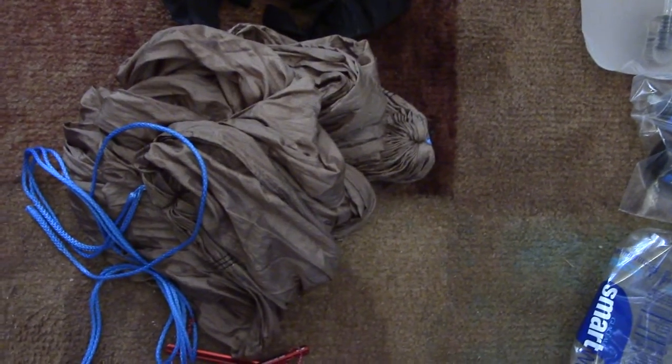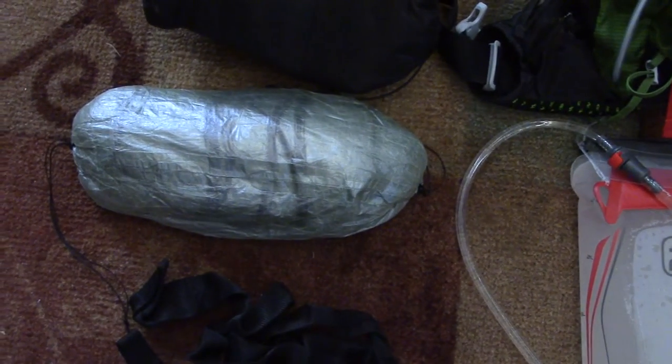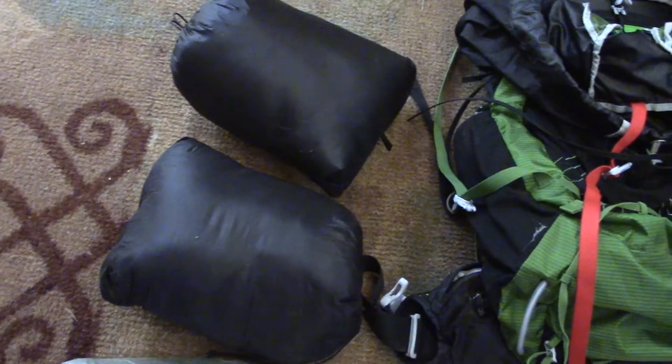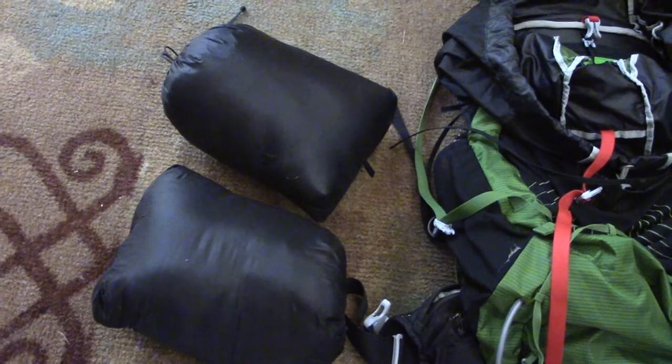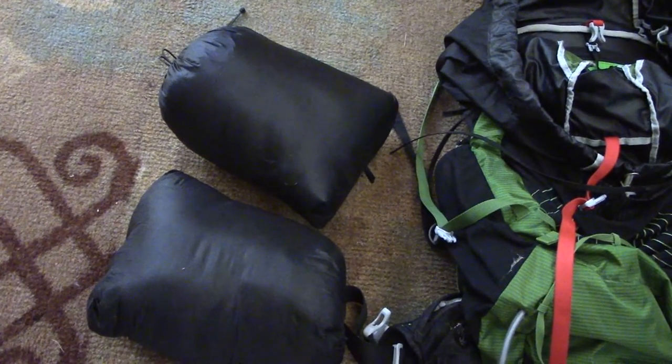I have Mini Groundhog stakes for the tarp, my ENO Pro Nest hammock that I use Whoopie Slings on, and tree straps. I have a Z-Packs Cuben Fiber tarp. My HammockGear under quilt and top quilt are both the 40-degree models. The under quilt has two ounces of overstuff; the top quilt is just plain.